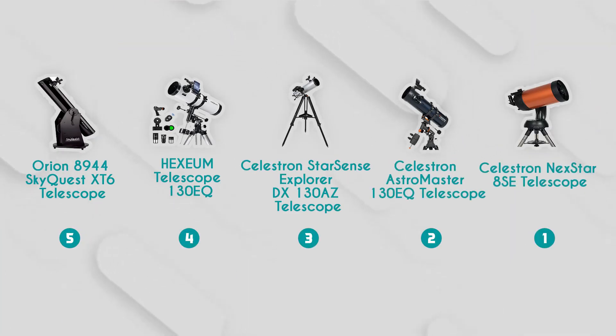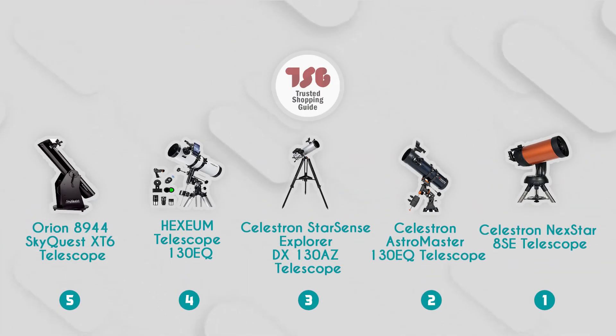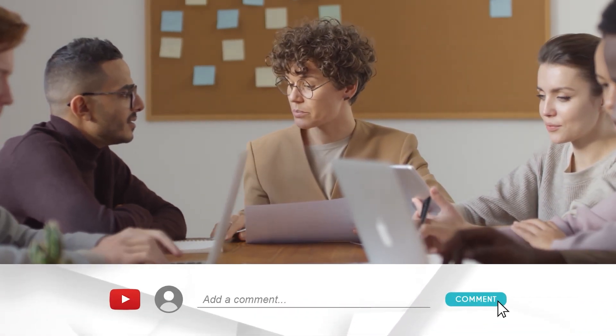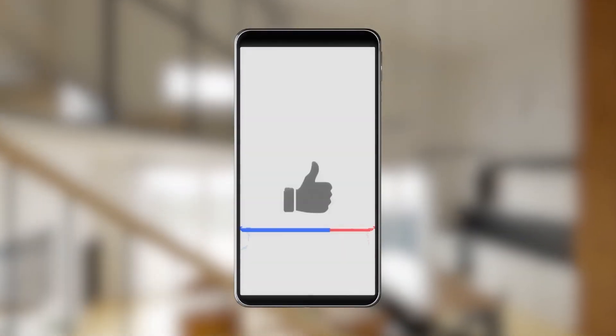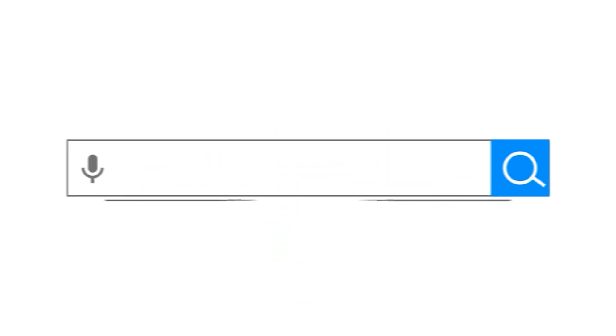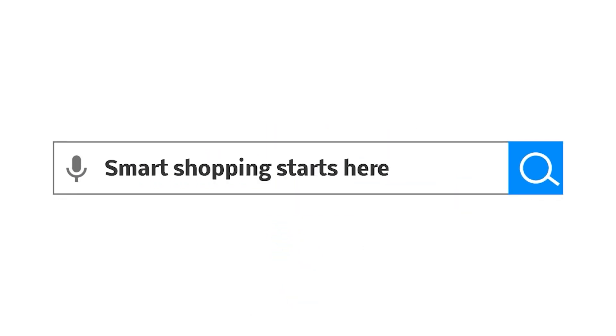And there you have it, folks — our best telescopes which got our team at TrustedChoppingGuy.com excited this year. If you have any contenders for our next telescope roundup that you would like our team to test, drop them in the comment section below and we will be sure to assess them for our next update. If you liked this video and it helped you in any way, please do give it a like and hit the subscribe button so you can stay connected and updated with all of our research. We look forward to seeing you at thetrustedshoppingguide.com again soon.